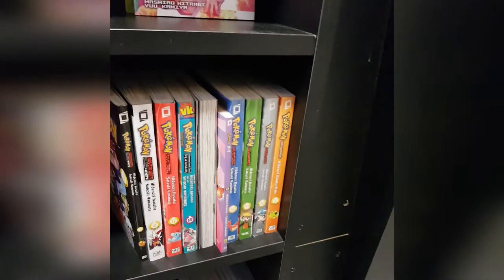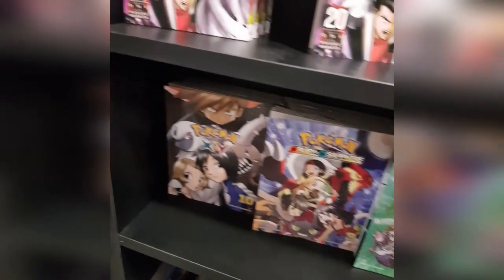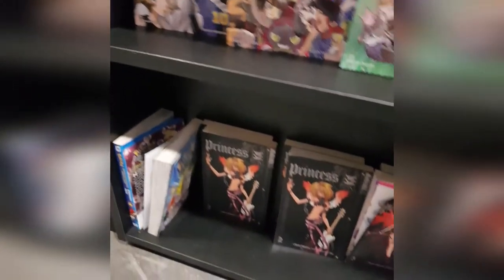A bunch of smaller ones, there's No Game No Life. They had a lot of Pokemon — nothing I was looking for. Could have gotten Black and White 1 and 2. I got my 5th ORAS here actually, recently. And didn't catch much of what was on the bottom there.